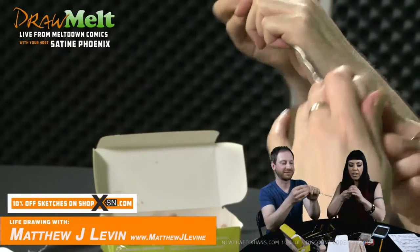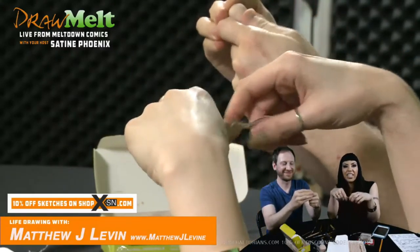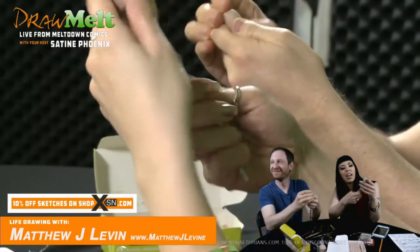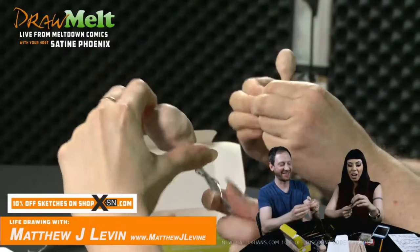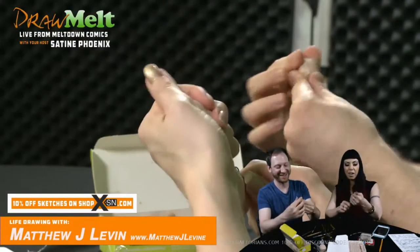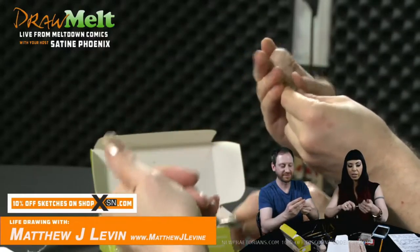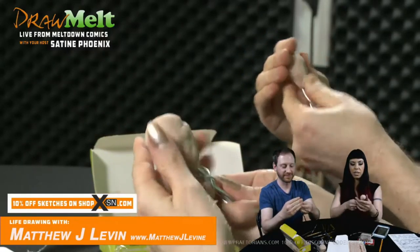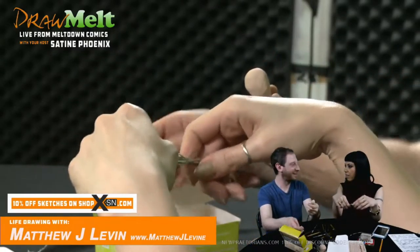So it's a lot of nudging and smoothing. If you guys don't know what you're watching, we are Draw Melt — well, actually today we're Sculpt Melt. We are Draw Melt. I'm Satine Phoenix and my guest is sculptor Matthew J. Levin. You can find him at MatthewJLevin.com. You can find me at NewPraetorians.com, and you can find us both on Patreon.